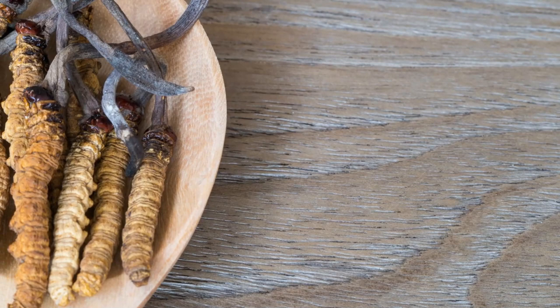Are you looking for how to get 100% organic Cordyceps? Ask us in the comment section and we will get back to you as soon as possible. That's it for now — bye till next time.